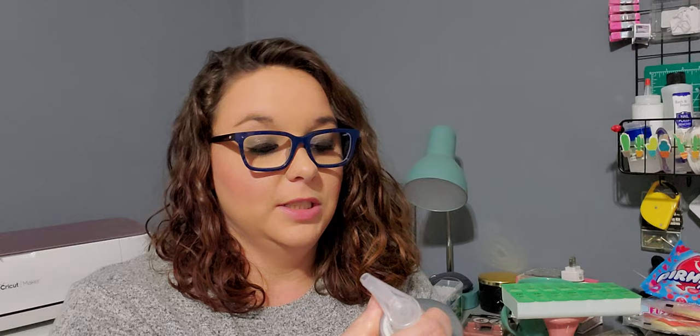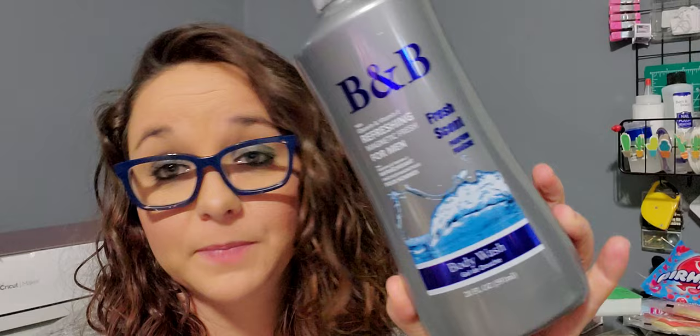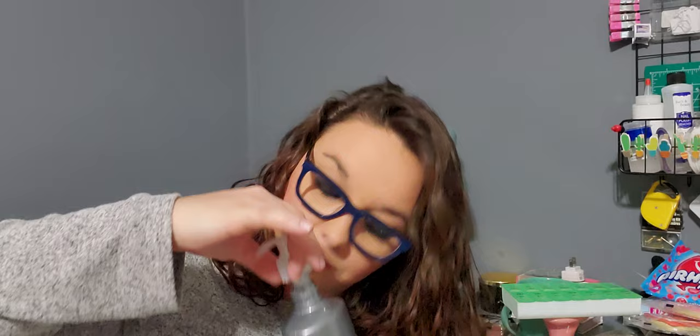Next is a repurchase — this is the B&B Body Wash, fresh scent for men, by TSM Brands. I just bought it for my son and it smells so good, guys. It smells so good — very manly.